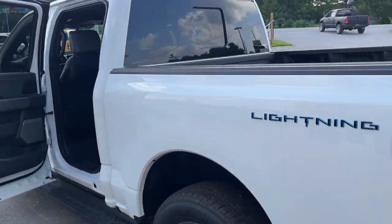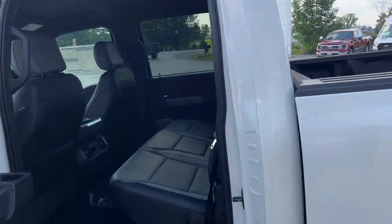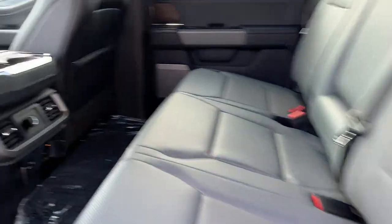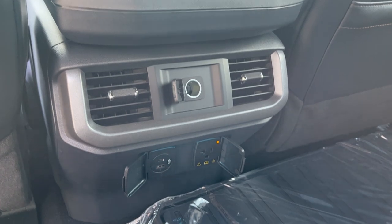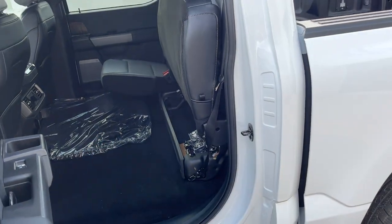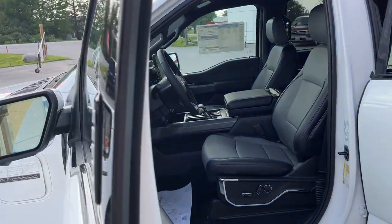Coming around to the interior of the truck, you do have black leather-trimmed interior with gray inserts. Really comfortable seats front and back. You do have 12 volt power, three prong, a couple USBs, and your own climate vents. These seats also fold up for more storage, and you also have floor liners that come with this truck.